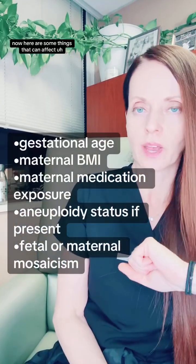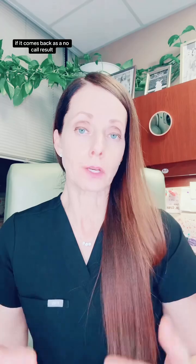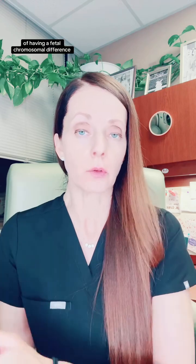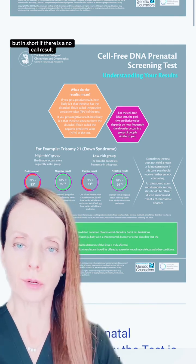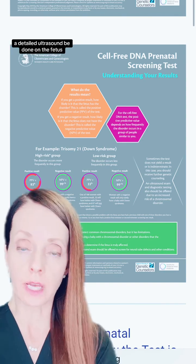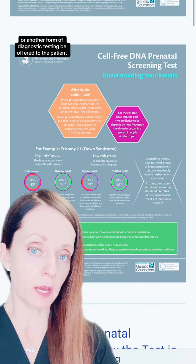There are some things that can affect the fetal fraction or the amount of the fetal fraction. If it comes back as a no call result, that means the laboratory tests are uninterpretable, and there is an increased risk of having a fetal chromosomal difference. If there is a no call result, it's recommended that the patient see a genetic counselor and a detailed ultrasound be done on the fetus, as well as an amniocentesis or another form of diagnostic testing be offered to the patient.